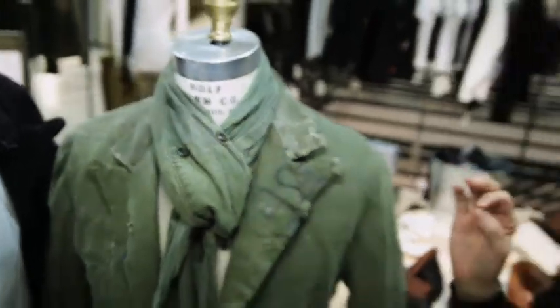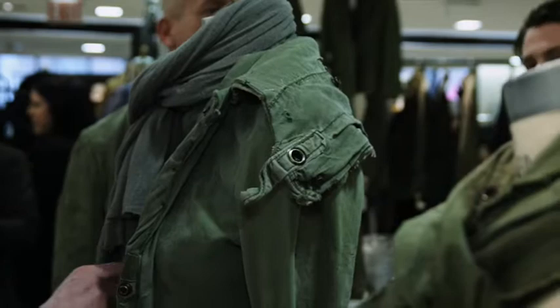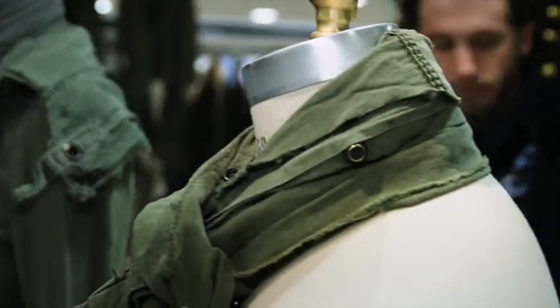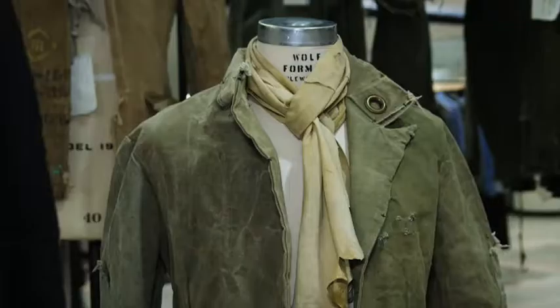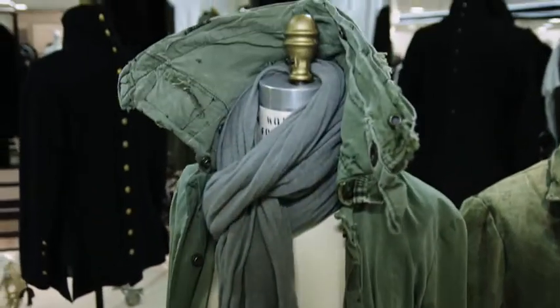What is it about military specifically that is so inspirational to you? There's a beauty to military clothing that I think we all admire, but I'm actually more interested in the emotional side — where I feel like everyone wants to look and feel like a soldier without actually being one.